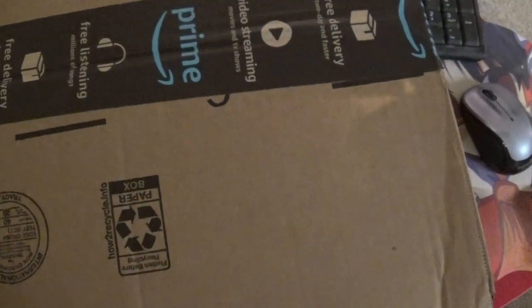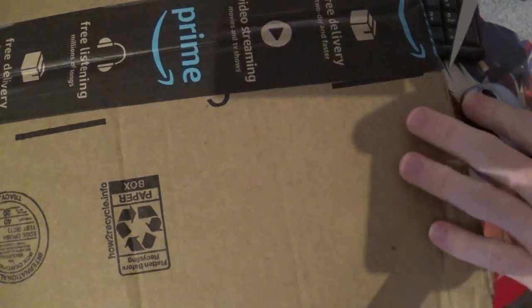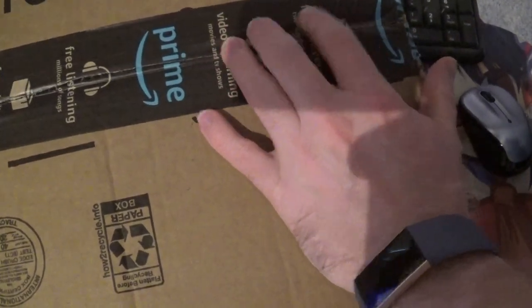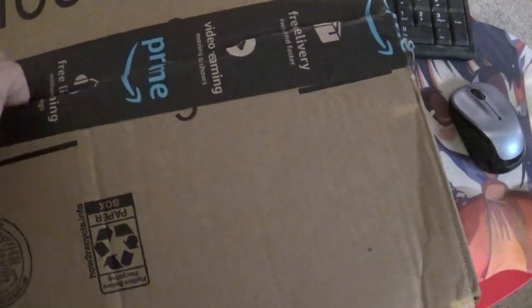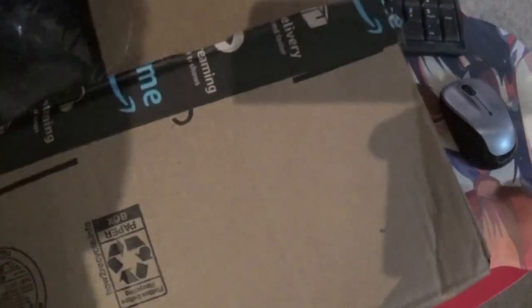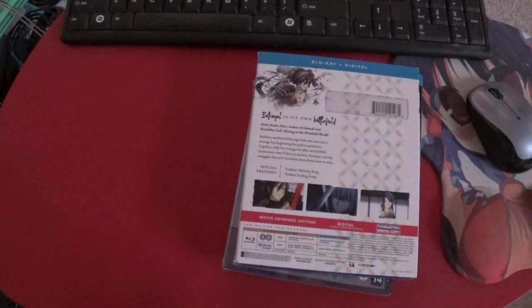We've got a huge box here, but I think this is just an example of packaging going crazy. I think there are only a couple of things in here. This thing is huge — I'm having to rest it on the keyboard. Maybe there are only four regular-sized DVDs in this box. I don't even think y'all can see them on the camera. And then everything else is just air packets.